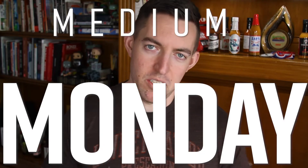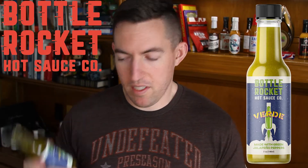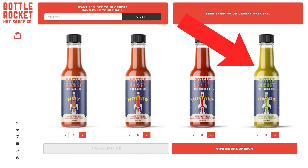Hey everyone, Ron Fartley back here with another Medium Monday, where we take a look at a small batch maker's hot sauce and talk through both the company as well as the sauce we're going to try. Today is the Bottle Rocket Hot Sauce Co. Verde. So this is a medium sauce — got this one in Fuego Box, but you can also find it on their website, Bottle Rocket Hot Sauce Co.